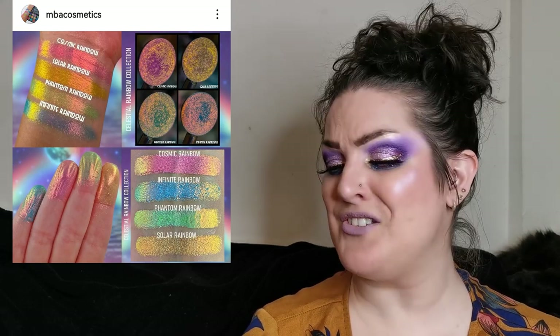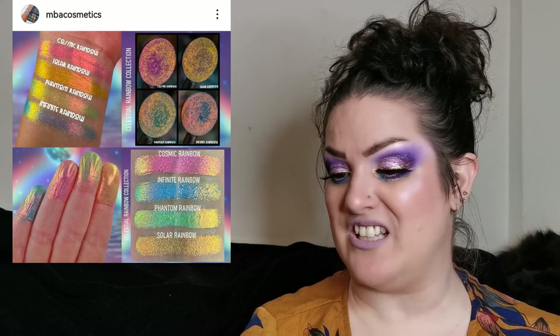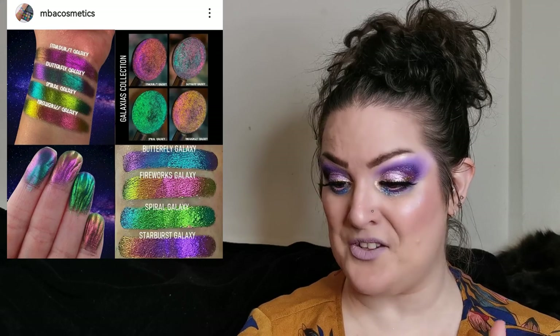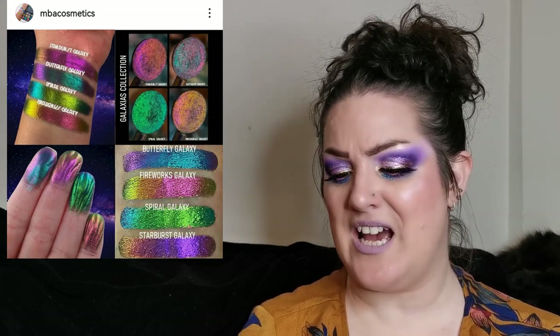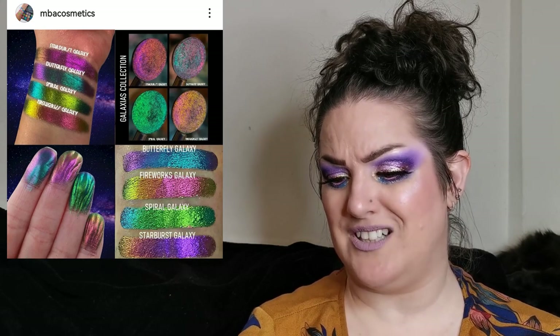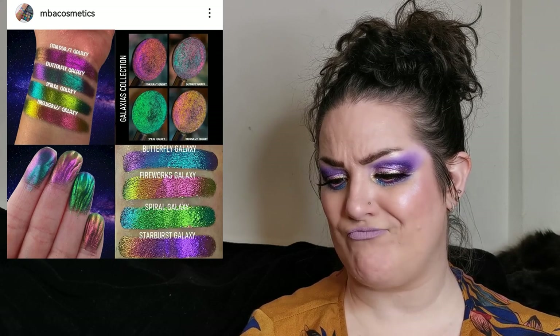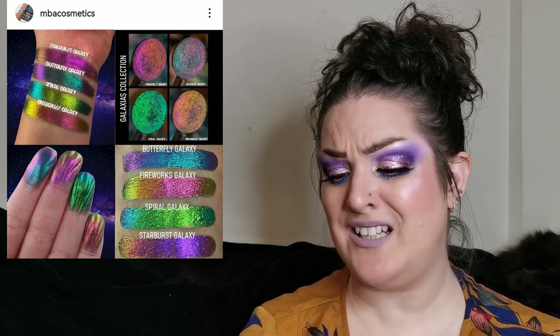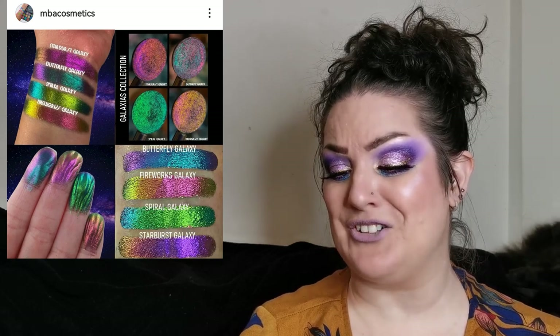These look absolutely stunning — I do love shifty shadows, as you'll know if you're not new to my channel. Phantom Rainbow — that green in there is just wow. Still with MBA Cosmetics, there's another quad: the Galaxy Abyss quad, also dropping Black Friday. Same deal — only offering as a quad for Black Friday. These look absolutely stunning too, more shifty shadows. Spiral Galaxy — that green gets me every time. These look beautiful.